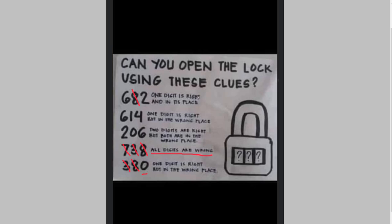One clue says one digit is right and in its place, and another says one digit is right but in the wrong place. In both cases we see the 6 is in the same position. It can't be right and in its place but also right and in the wrong place at the same time, so using that we know that the 6 is also out.